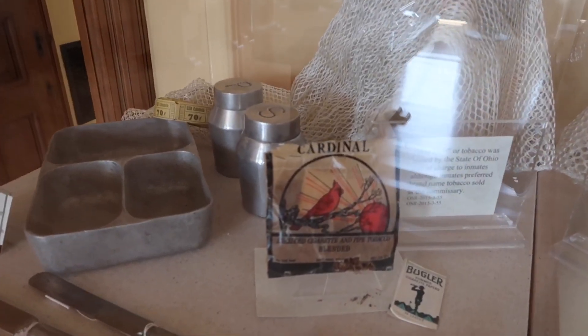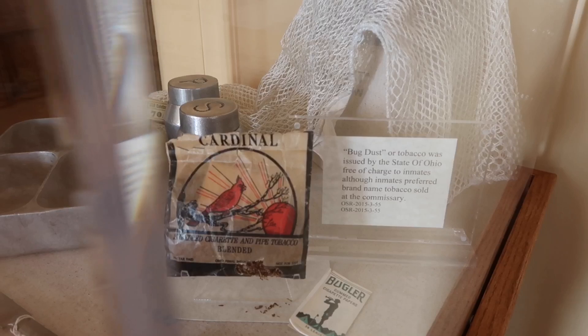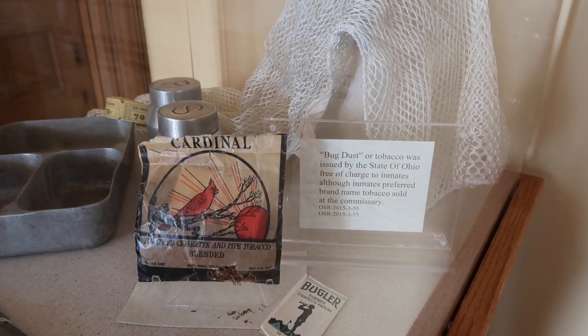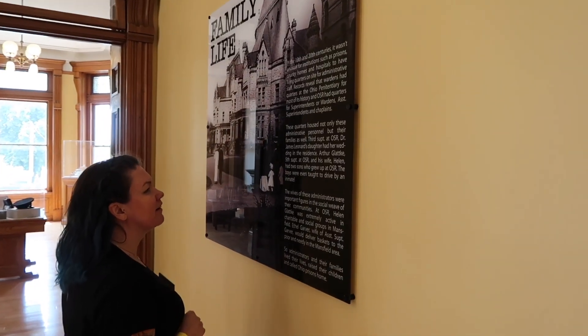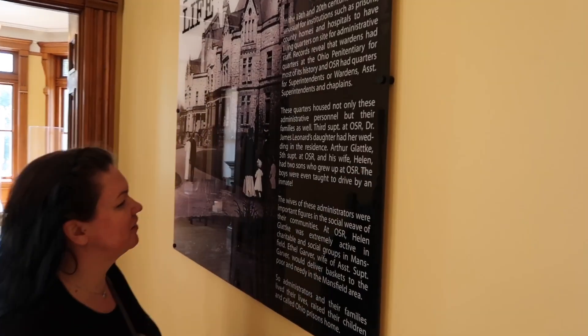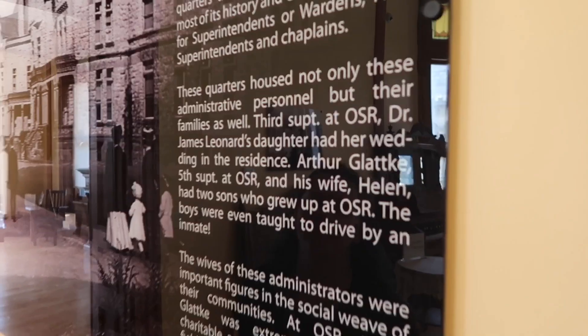This bag of tobacco has an unusual name — nicknamed 'bug dust.' I guess that's what they referred to chewing tobacco as. The daughter got married in the residence. A lot of times they lived here and the boys were even taught to drive by an inmate, so the Wharton's son was taught to drive by a prisoner.